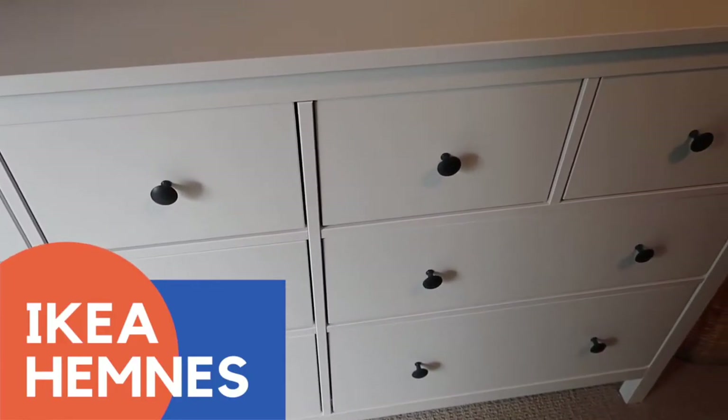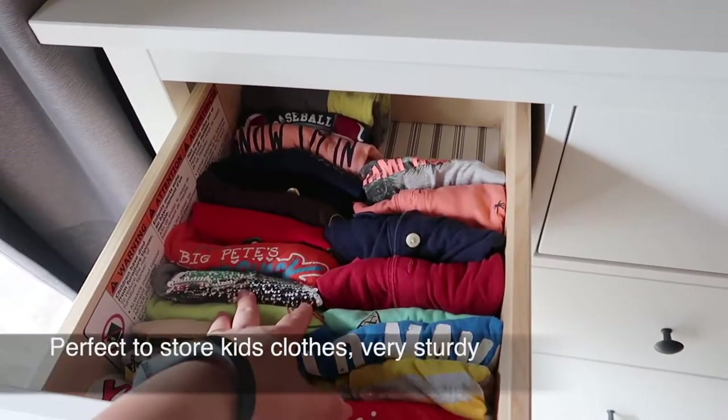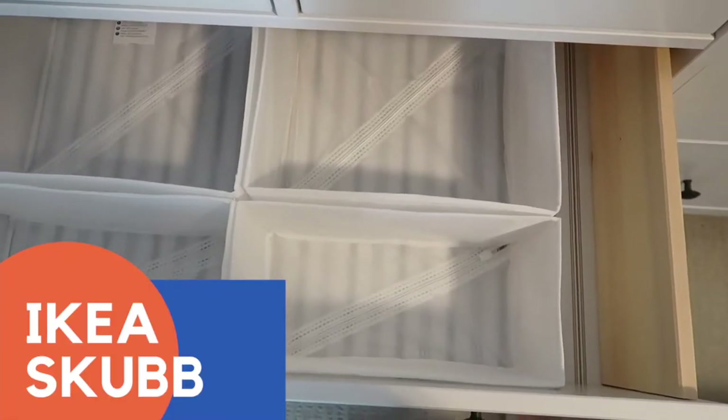The next one is the IKEA HEMNES dresser. It's perfect to hold children's clothes — for babies and toddlers. You can fold them KonMari style, and you can use IKEA organizers inside to make it even better and tidier.